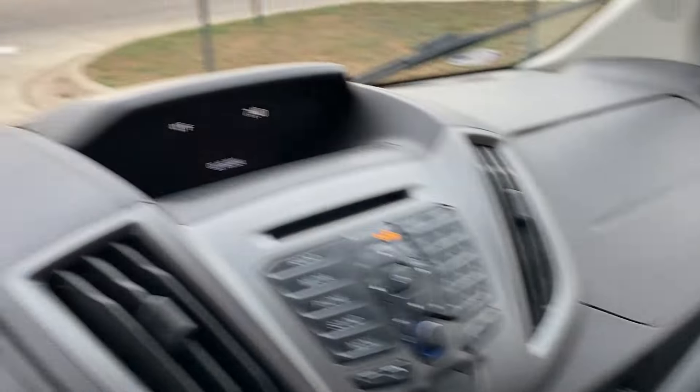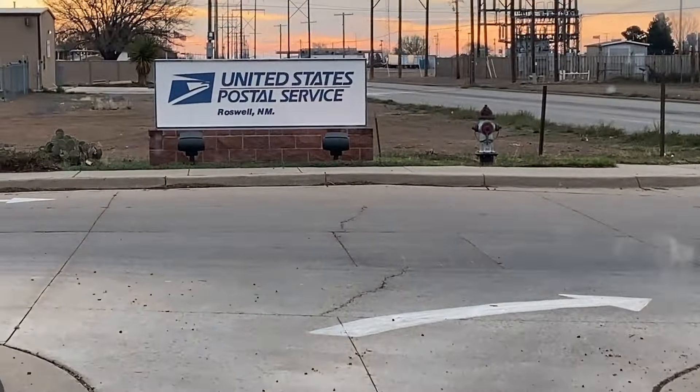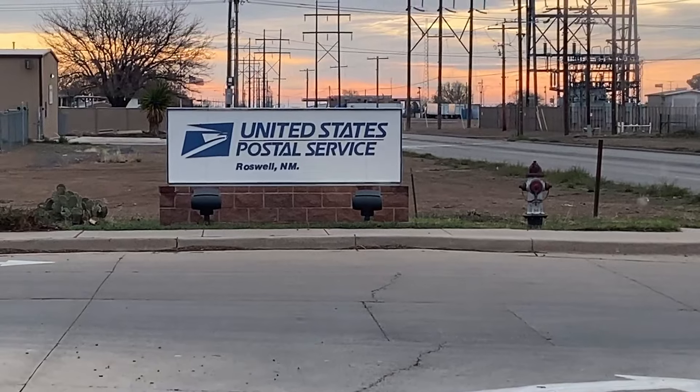Good morning everybody. Shaden and Karen with Wandering Out Yonder. This is day 15 of our road trip. I really enjoyed getting at Roswell yesterday — it was pretty cool, a lot of fun. Dropping off today's mail drop at the Roswell Post Office.